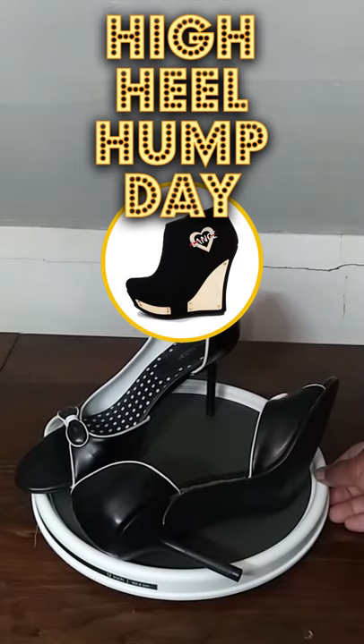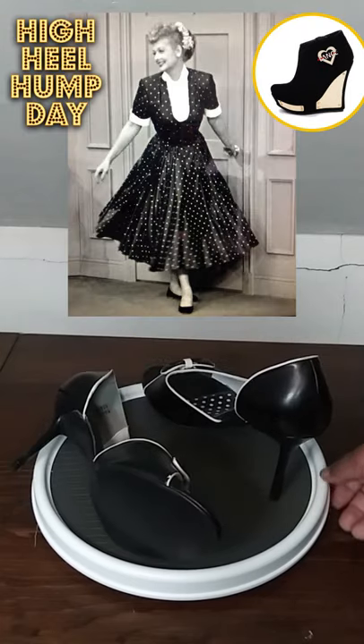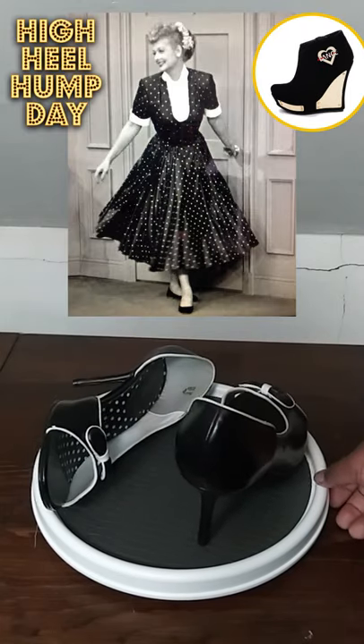I'm High Heel Knight. Today's High Heel Hunt Day features my pair of the Highlights 39056 Dorsey Pumps. I don't know the official name of these shoes, but I've nicknamed them my I Love Lucy Pumps.